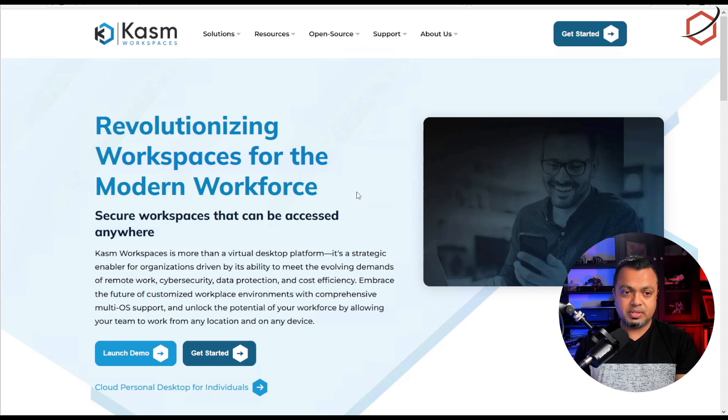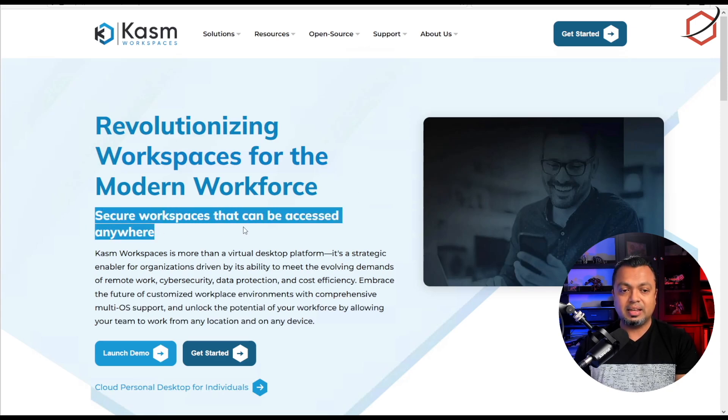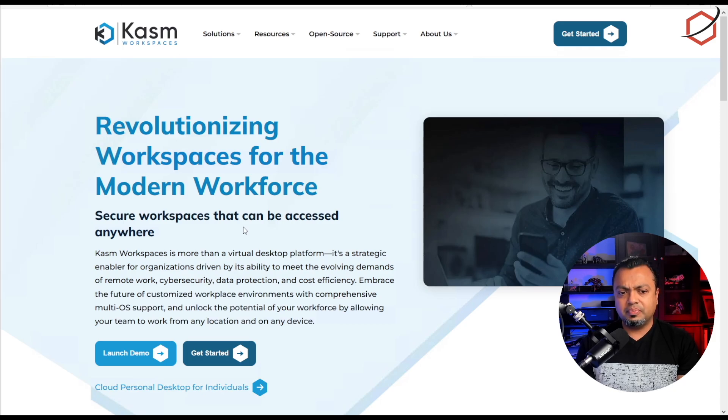Just for clarity, this video is not sponsored — this is just a very interesting solution I found and wanted to share. Here we are at the Kasm Workspaces website: secure workspaces accessible anywhere. Having disposable applications at your fingertip is very interesting from a security perspective. When you need an application to test something, spin it up, test it, shut it down — everything generated in that session is deleted.